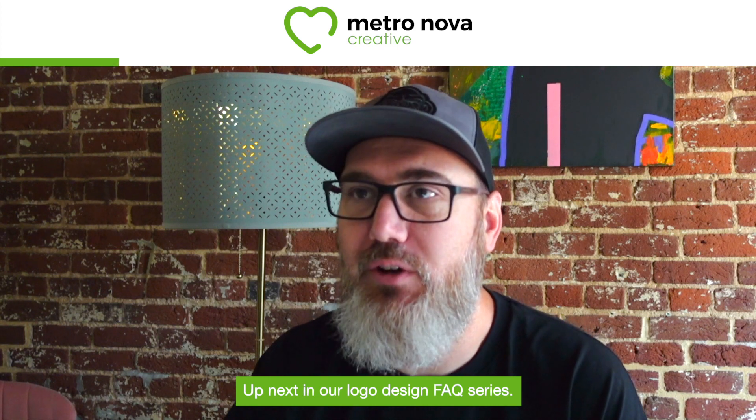Up next in our logo design FAQ series, the question is: how do I go about getting copyright or trademark on my logo design?